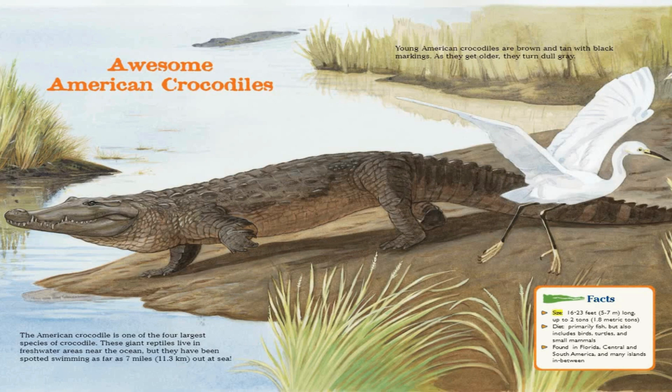Facts. Size: 16 to 23 feet long, up to 2 tons. Diet: primarily fish, but also includes birds, turtles, and small mammals. Found in Florida, Central and South America, and many islands in between.